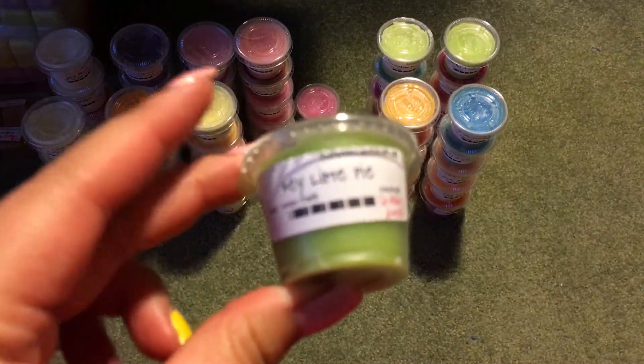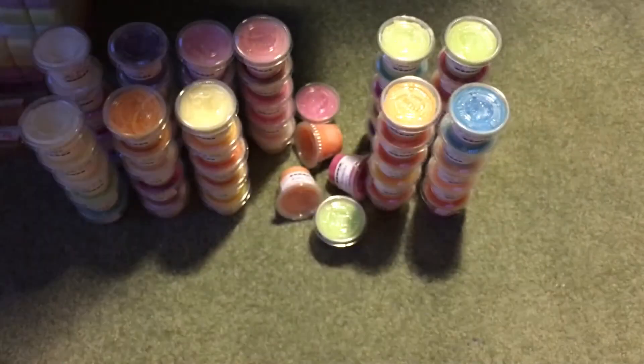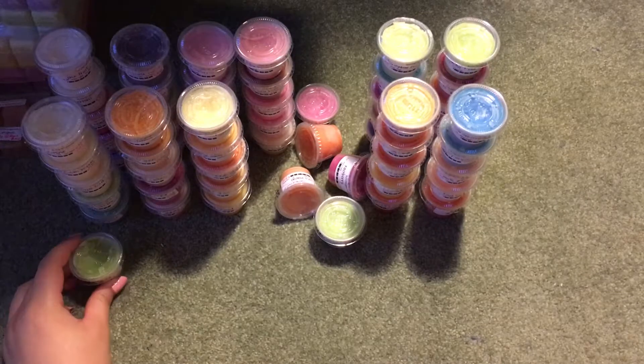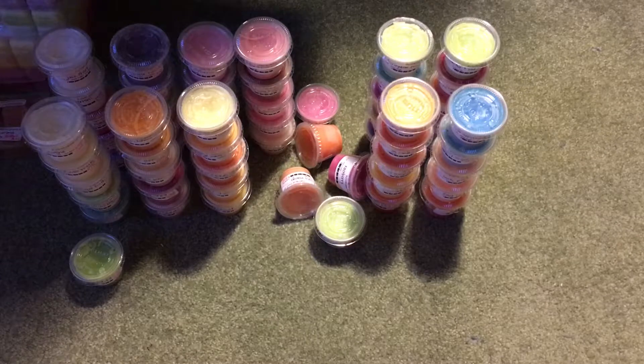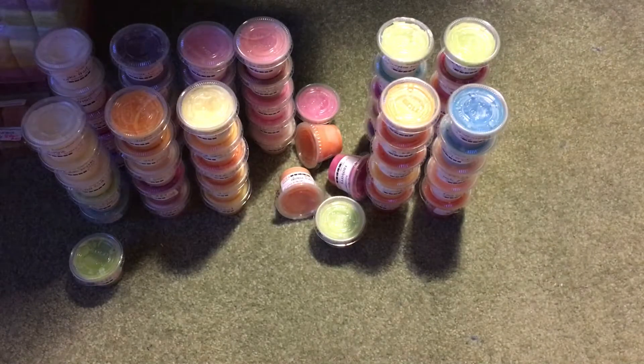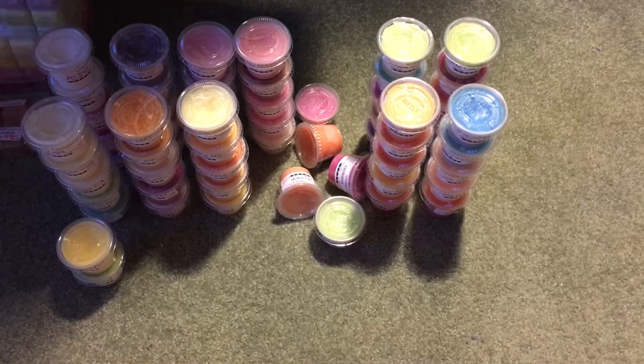Then we have Key Lime Pie. It doesn't quite smell like a Key Lime Pie, but it's definitely a creamy lime scent with a slight bakery note to it — it's nice. Then we have Down Home Muffins, which is supposed to be cornbread muffins. It definitely smells very similar to zucchini bread, but a little different — less creamy than zucchini bread in my opinion.